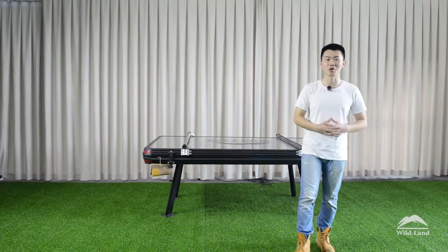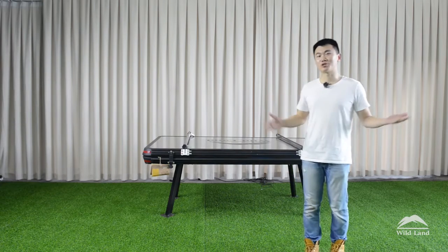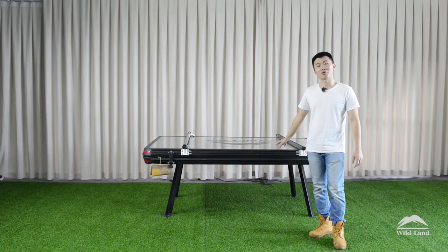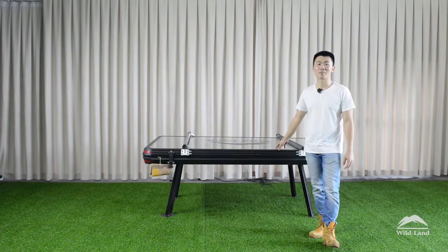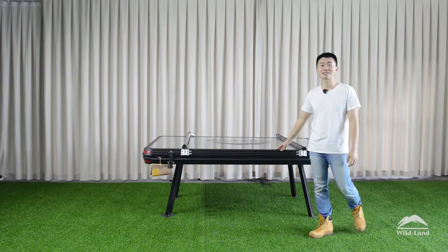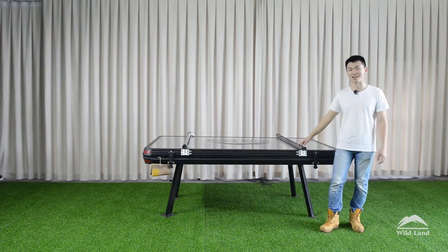Hi everyone, this is Martin from Wildland. Today I'm going to show you this iconic product named Desert Cruiser. This is our original design product and we got patents in China, the US, Korea, Japan, Australia and Germany. And now let's take a closer look at this amazing product today.